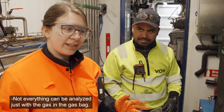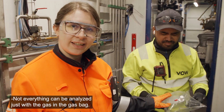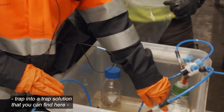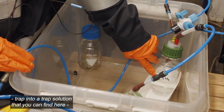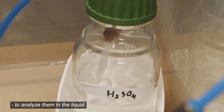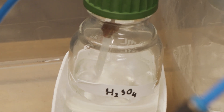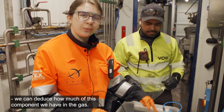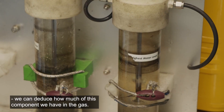Not everything can be analyzed just with the gas in the gas bag, so there are some components which we trap into a trap solution that you can find here, to analyze them in the liquid. Considering we know how much gas is flowing into the trap solution, we can deduce how much of this component we have in the gas.